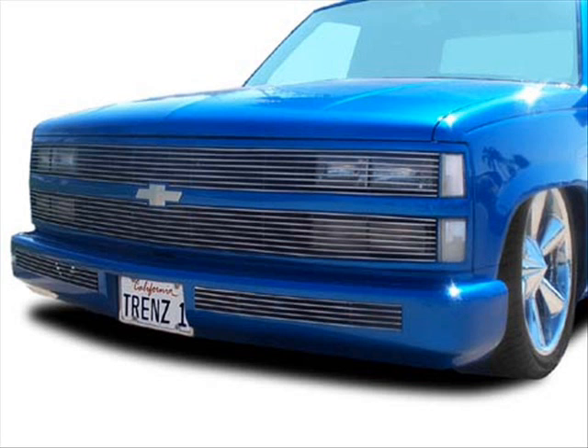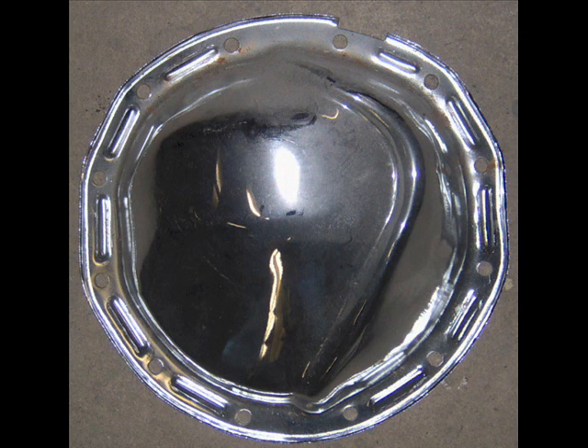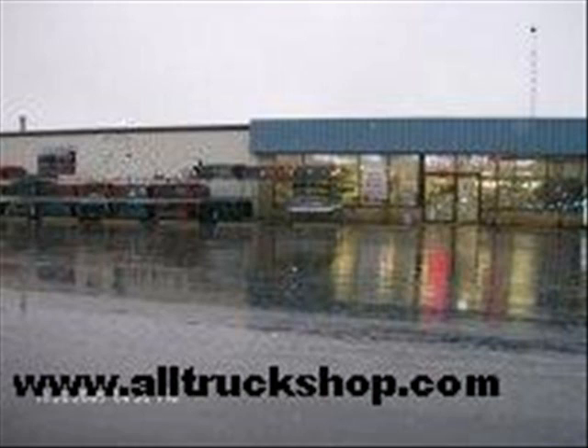Custom Truck on Indianapolis Road. Call 47-Truck or 478-7825. Visit www.alltruckshop.com.